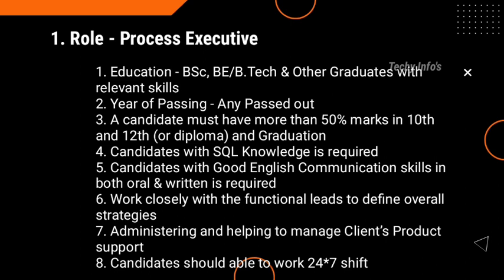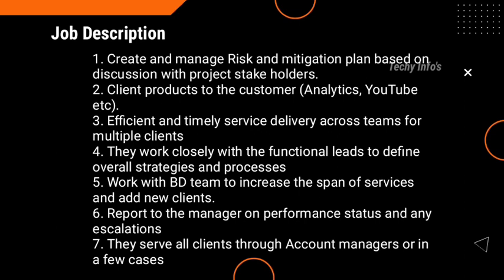This is the basic qualification. If it matches, you can apply for this job role. Next, coming to job description.